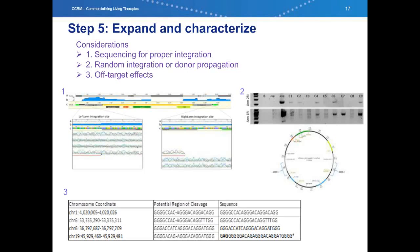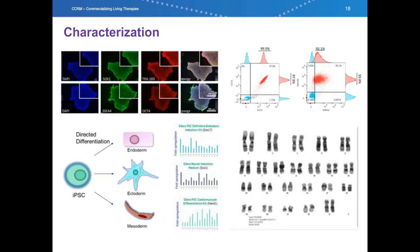Once we've selected clones that are putatively positive and growing well, we expand them and further genetically characterize them. First, we sequence the integration site of both the left and right arms of the integrated transgene. We perform PCR screening for residual donor plasmid or random integration into the genome — sometimes this is advantageous and sometimes it is to be avoided. Finally, using bioinformatics, we find the genomic sites most likely to be affected by off-target cleavage of our guide RNA and we sequence these sites. Following this, the line is re-characterized to make sure it has maintained high-quality stem cell properties. This includes pluripotency analysis looking at gene and protein expression, directed differentiation to ensure the line can still differentiate to all three germ layers, and karyotype analysis to ensure the line is chromosomally normal.